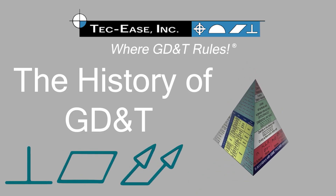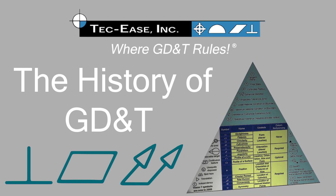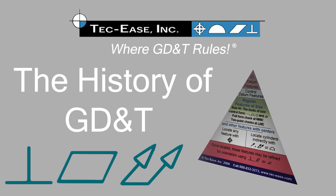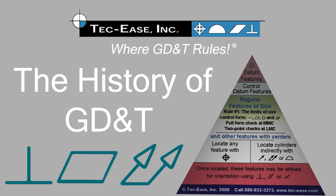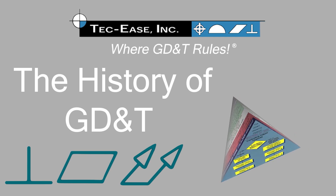It is important to know how and why things develop to better understand the basis of what is available today. So let's spend just a bit of time discussing the history of geometric dimensioning and tolerancing and the development of the Y14.5 standard.